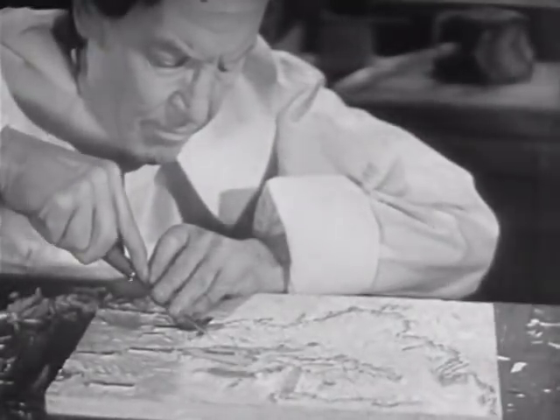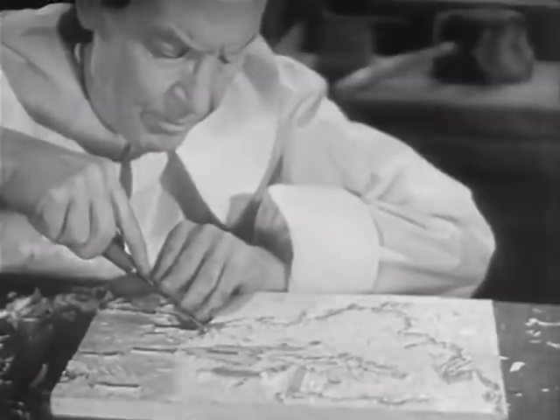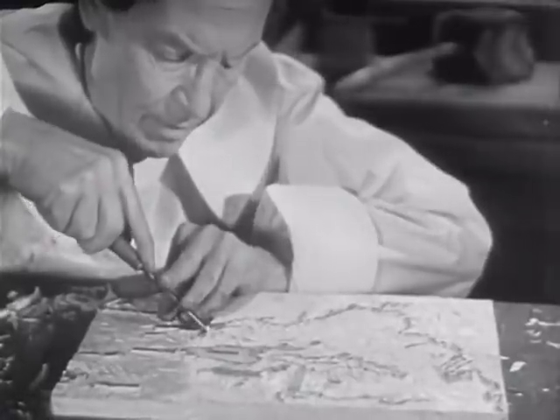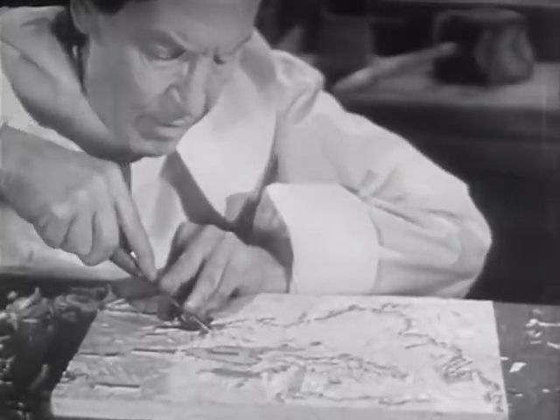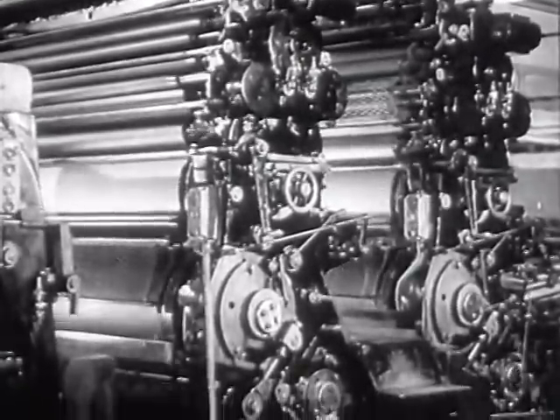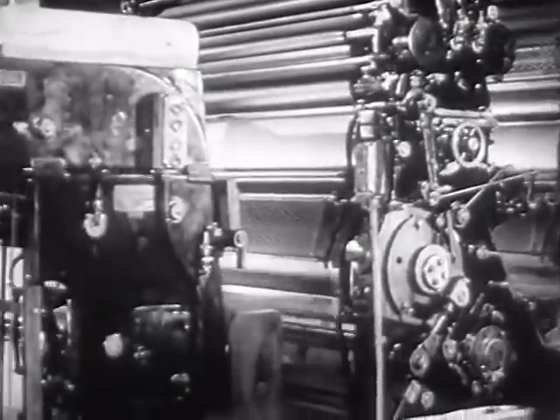Map-making in the olden days was like painting a masterpiece — a slow, laborious, and highly specialized task requiring the utmost skill and patience. Map-making today has the speed of our modern streamlined methods, but it is still a highly specialized occupation.